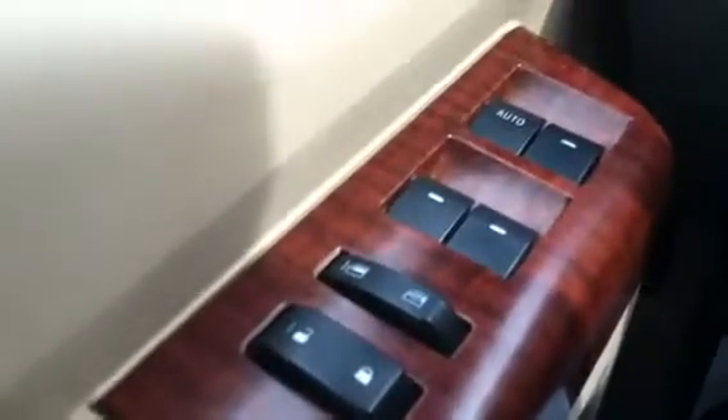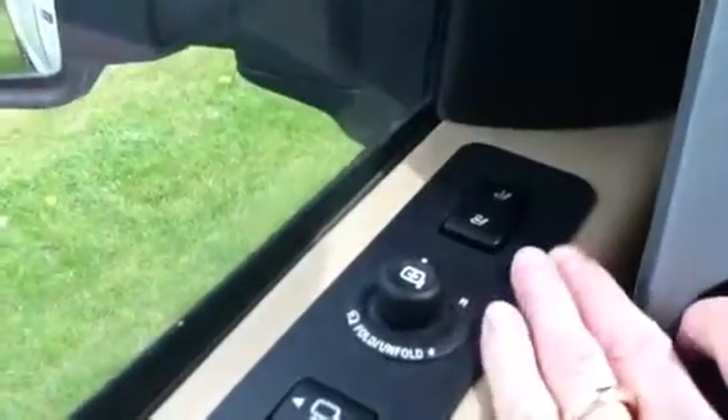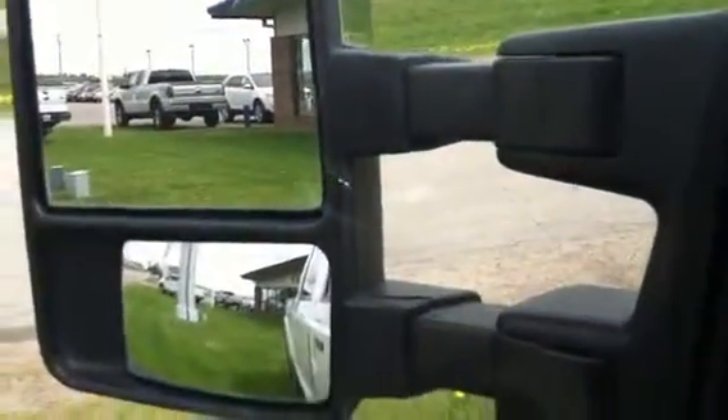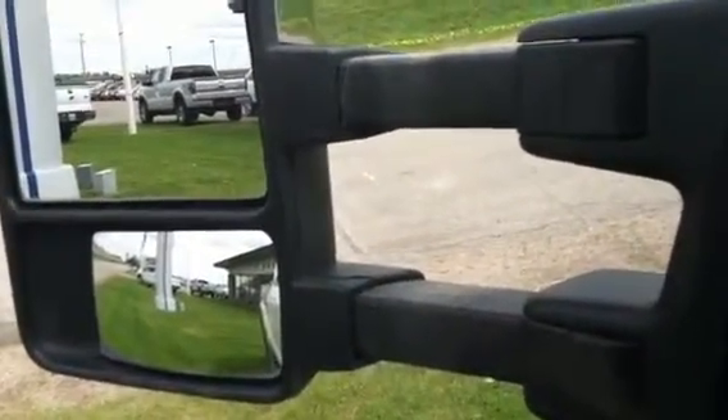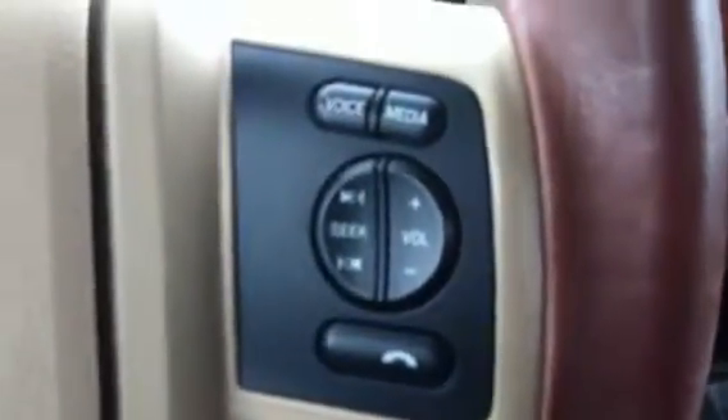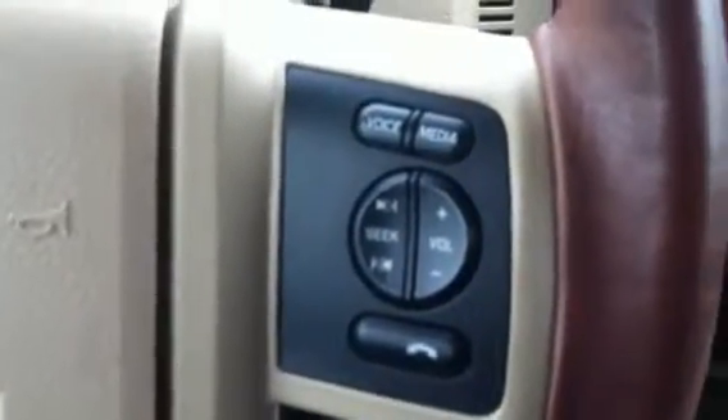You got the window controls on the side here and window locks. Up here you have your power programmable seats, foldable mirrors — you hit the button and the mirrors fold in, that comes on the King Ranch. You also have power adjust in or out on the mirror for towing to make it easier to see behind you. This button controls the in and out of your pedals — push it and the pedals go down or up. The right side controls your radio functions, sync system, media player, phones — all off those controls.